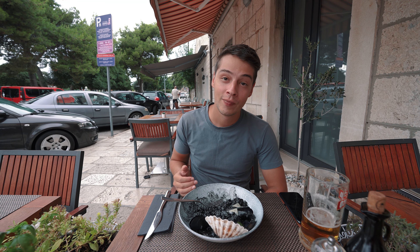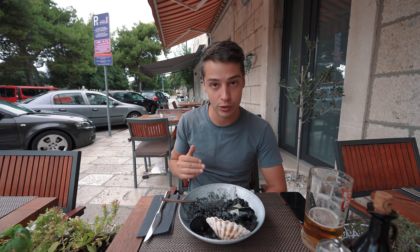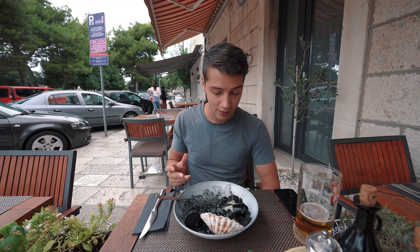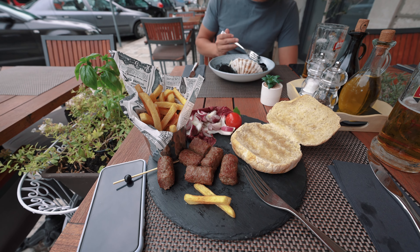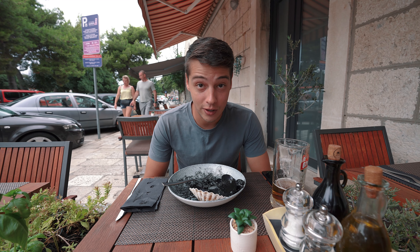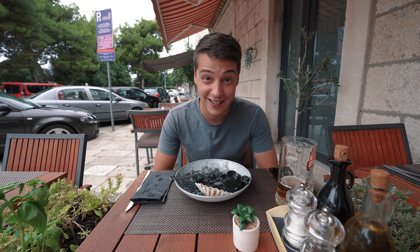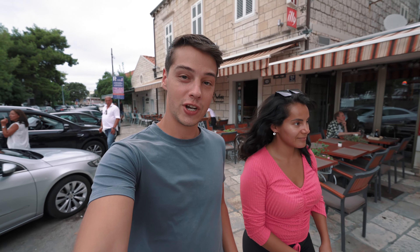I'm halfway through my meal and I want to address what Zei said about not tasting the squid ink — I do taste it quite prominently. Compared to a plain risotto it's significantly different: a little salty with a flavor I can't quite describe, but it's delicious. I also love the presentation — my food was served on a slate plate. One thing to keep in mind: do not order black risotto on a first date because it will make your teeth and tongue very black.